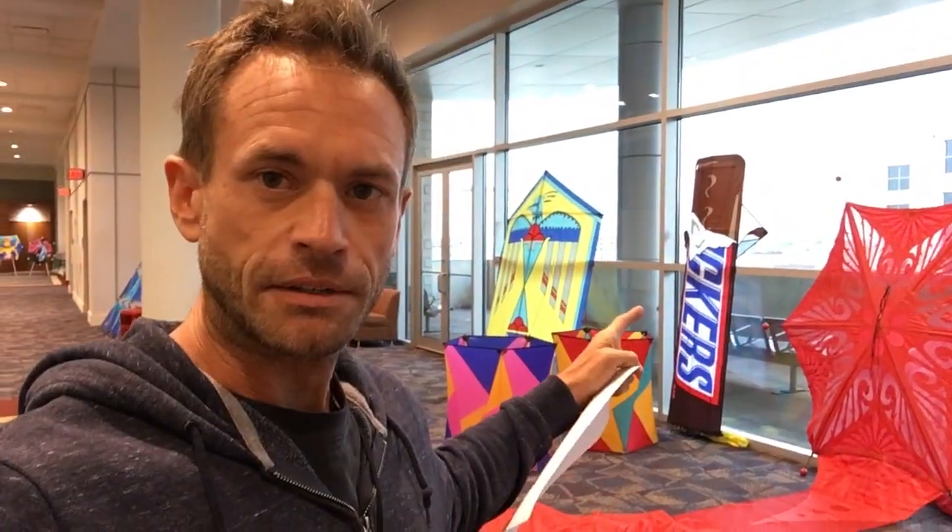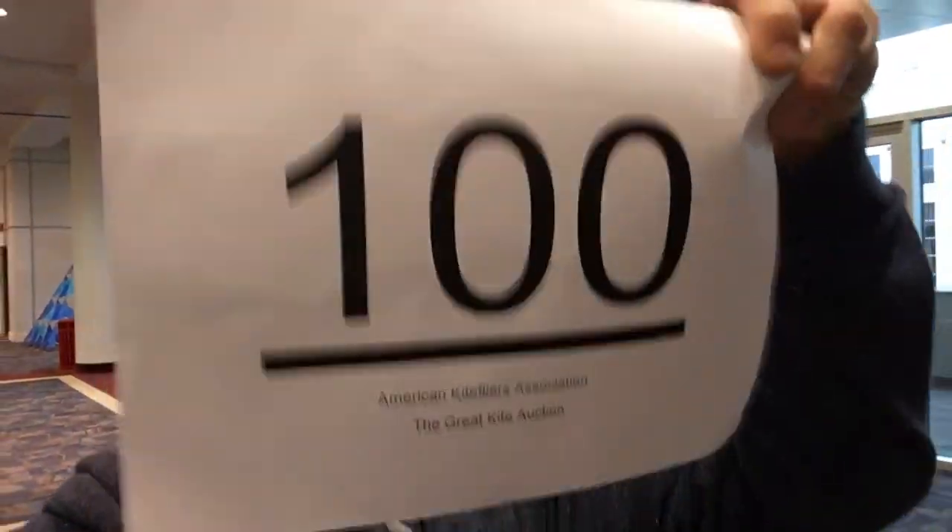Friends, this evening is the night of the auction. There are some cool kites back here — a Snickers kite right there. Tonight's the night of the auction and I am number 100. Hopefully I can use this successfully to bid on a kite I think might be in here. I'm going to try to take some things home to beautiful St. Petersburg, Florida and use them on my favorite beach, Treasure Island.